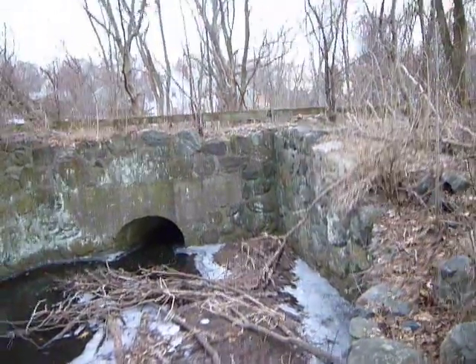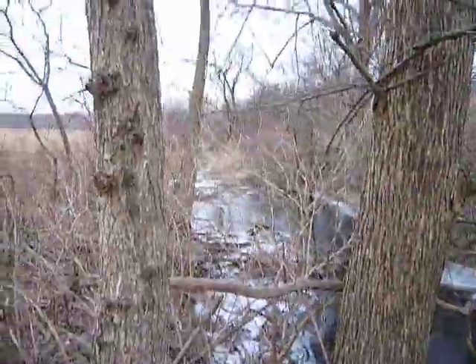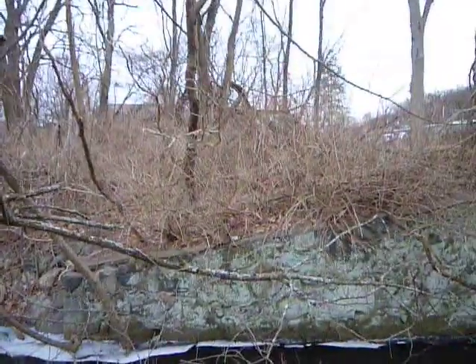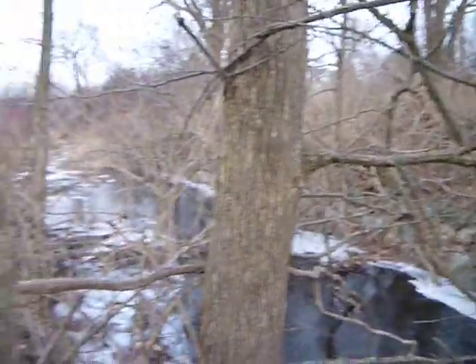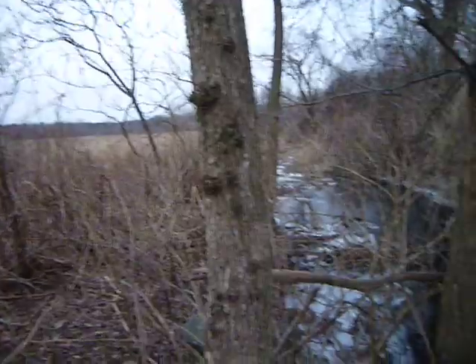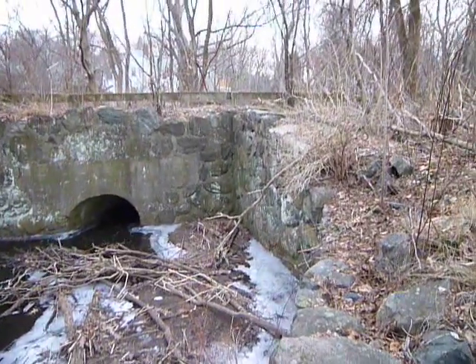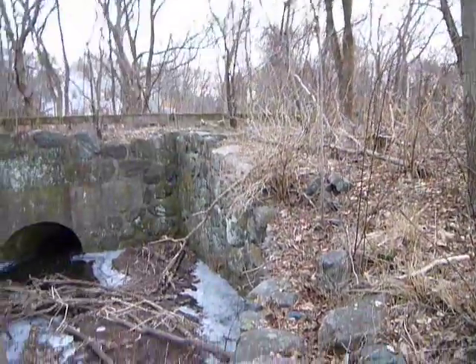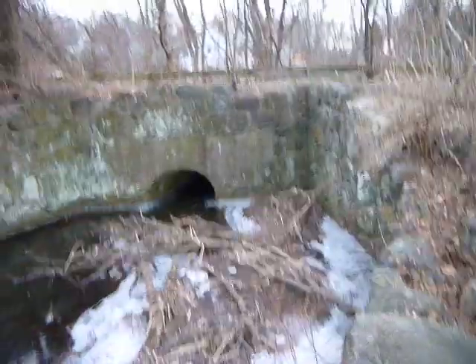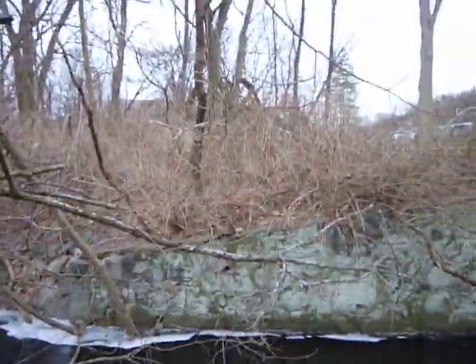I'll do a separate video for the other side and the other structure over there. This is Mill Brook, which runs all the way down toward Arlington, near where I live — probably a good four miles or so. It collects water out of this wetland, and on the map it seems to end near the farm area, which is strange. But it picks up plenty of water from the wetlands and Arlington Reservoir on the way downhill.